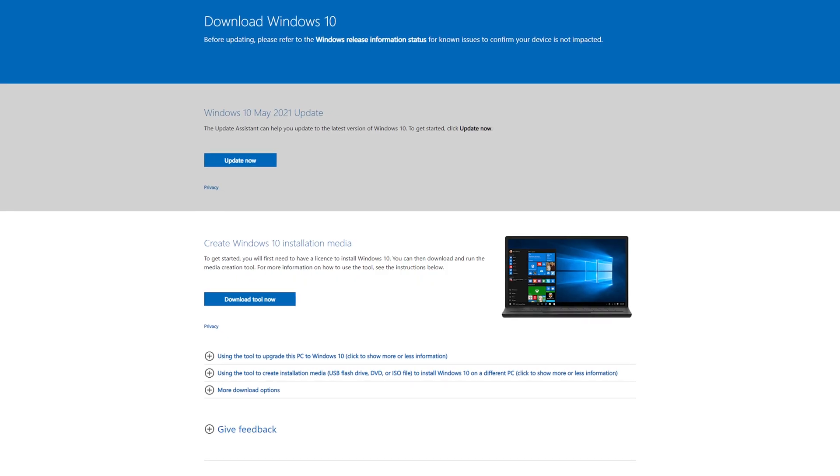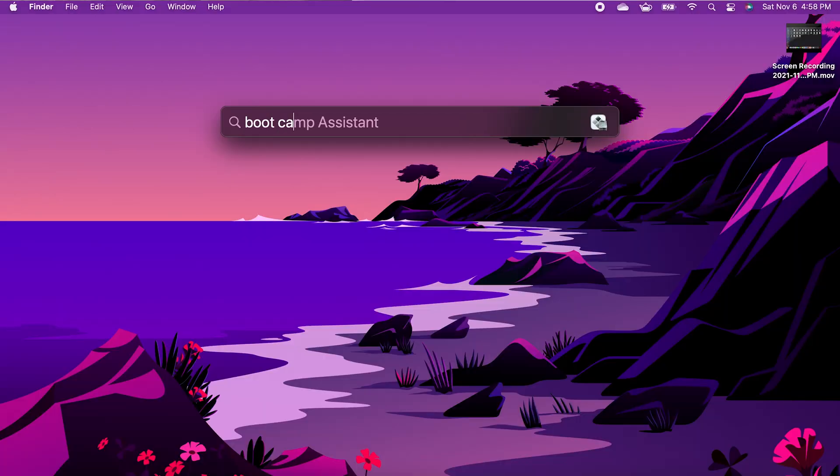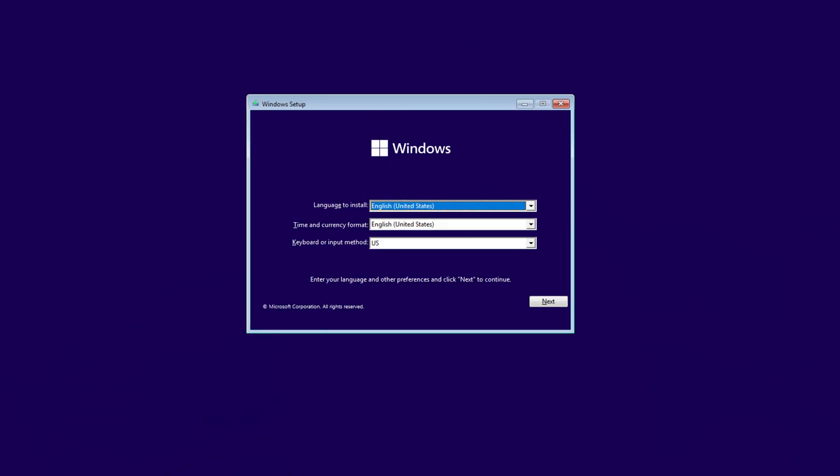Installing Windows through Bootcamp is quite straightforward. You'll need to download a Windows ISO, which you can do directly from the Microsoft website. You can then open up Bootcamp Assistant on your Mac and follow the instructions. Your Mac will reboot at least once and ultimately you'll be greeted by the Windows installation screen.